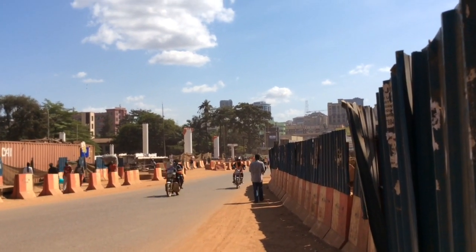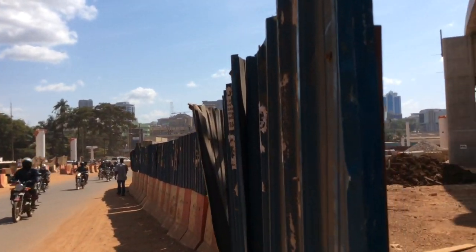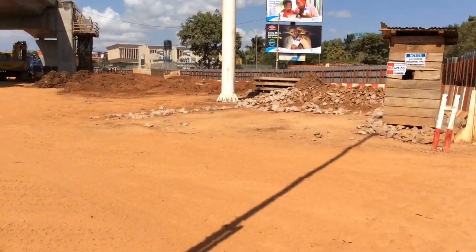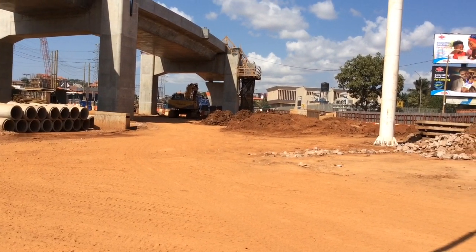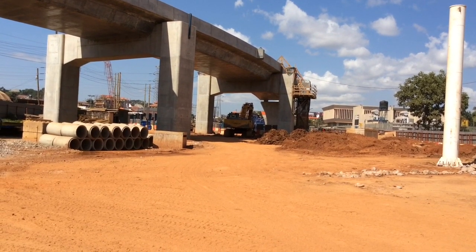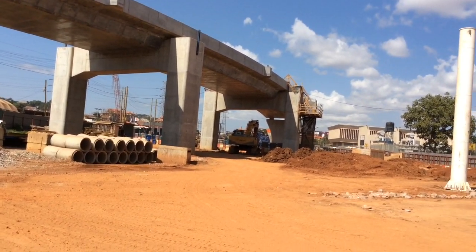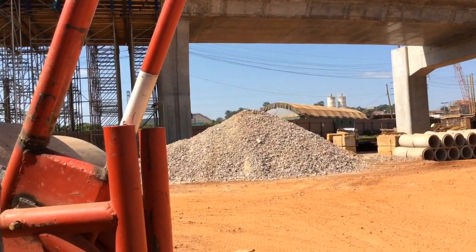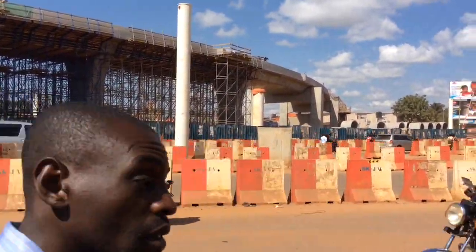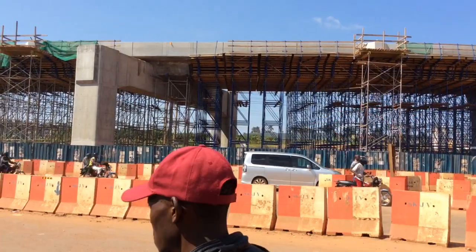That road is open as well, you can see it here. This is the area joining Gaba Road and Queensway — you can see that curve. Normally that area has a bend, so that is the place.